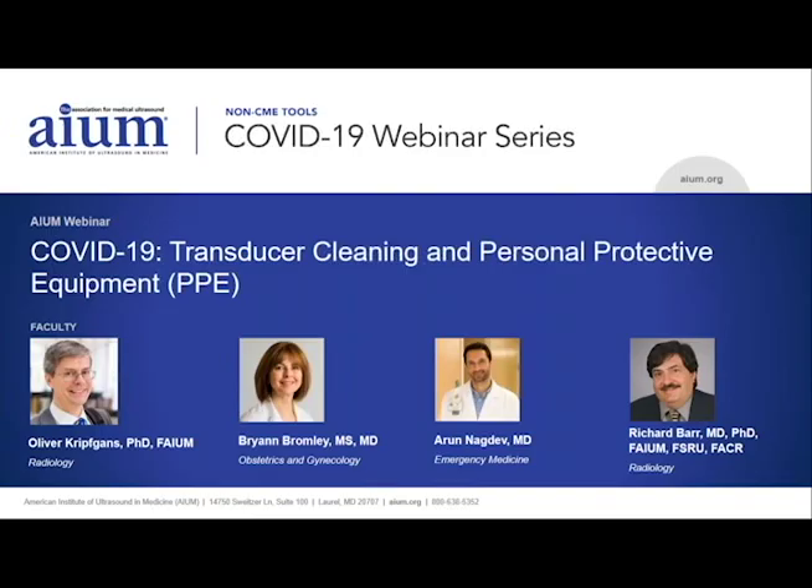Good afternoon, and thank you for joining us today. My name is Darcy Belito De Luna, and I am the Continuing Education Manager at the AIUM. As part of the AIUM's advocacy for healthcare professionals, I am honored to host this webinar with renowned members of our community leadership: Dr. Oliver Kripkins, Dr. Brian Bromley, Dr. Arun Nagdev, and Dr. Richard Barr.